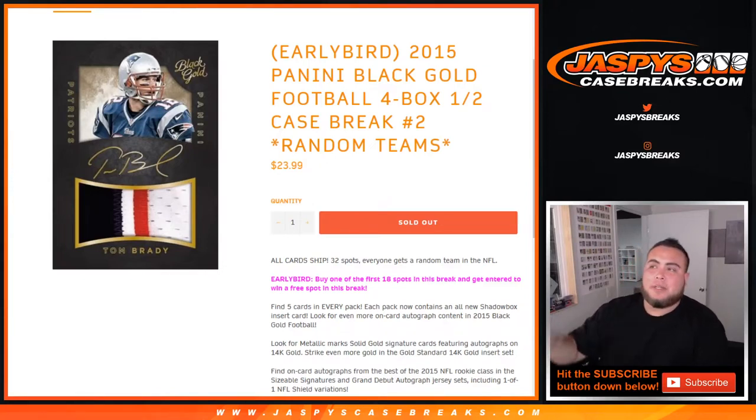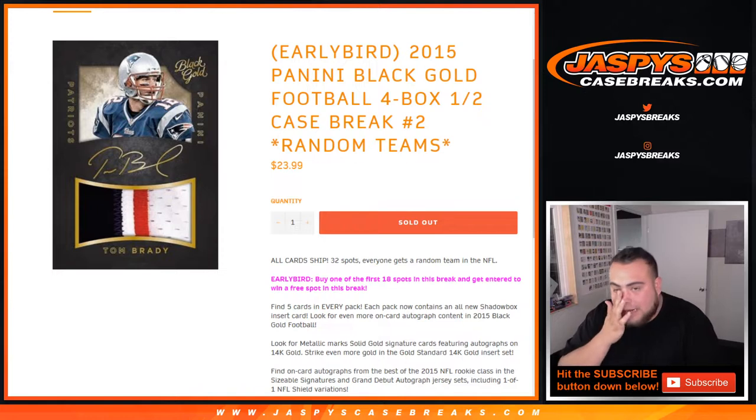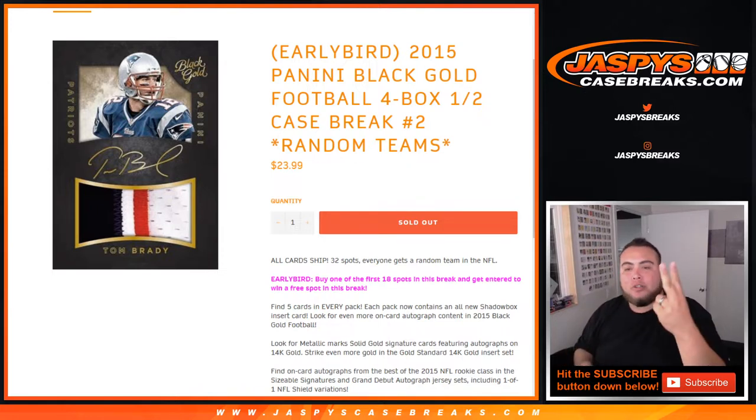What's up everybody, Jay Z here with Jazby's Case Breaks dot com. We've filled up the second half of 2015 Panini Black Gold football - four box half case break, random teams, number two.